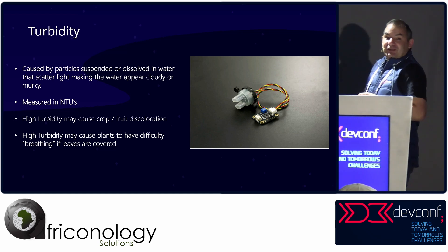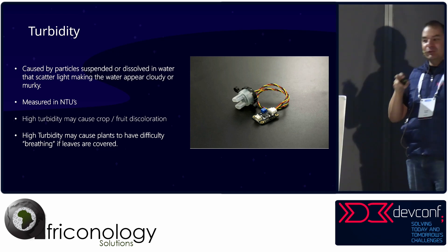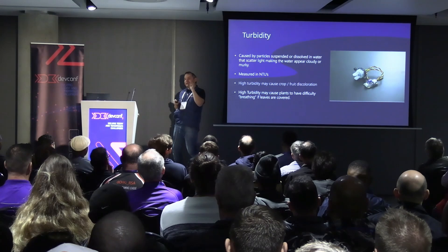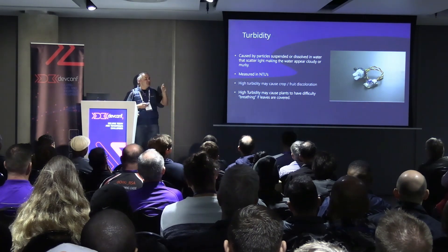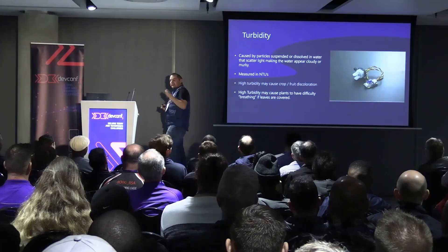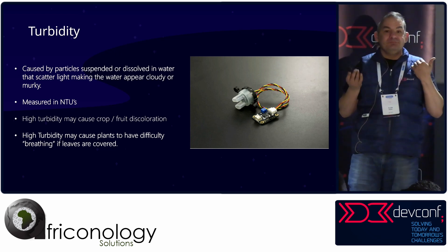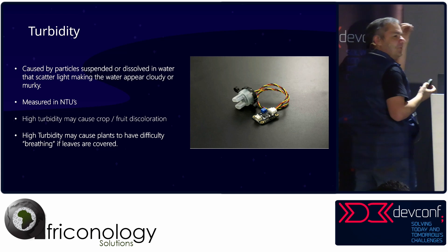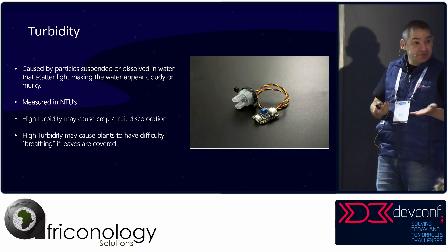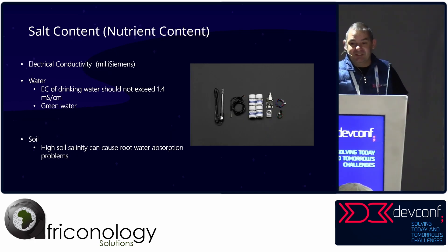Turbidity — who's got a swimming pool? If your pool is cloudy, it's got stuff in it. If you measure turbidity, you're measuring how much cloudiness is in the water. These sensors shine a little light through the water and work out how cloudy it is — measured in NTUs. High turbidity water causes problems with crops: this coloration can cause crops potentially not to breathe, which is interesting. So monitoring that is good, and of course your pool goes green.